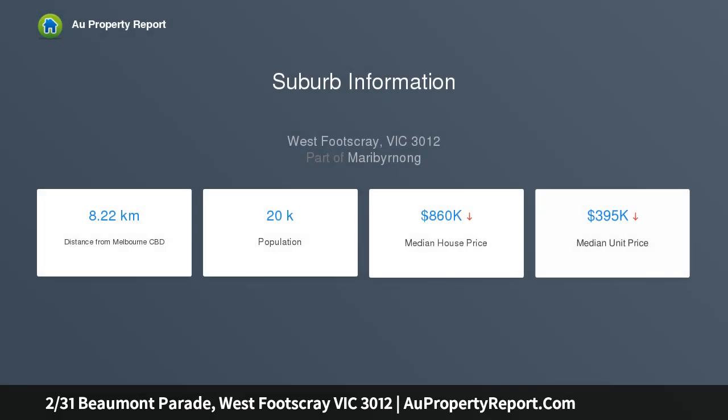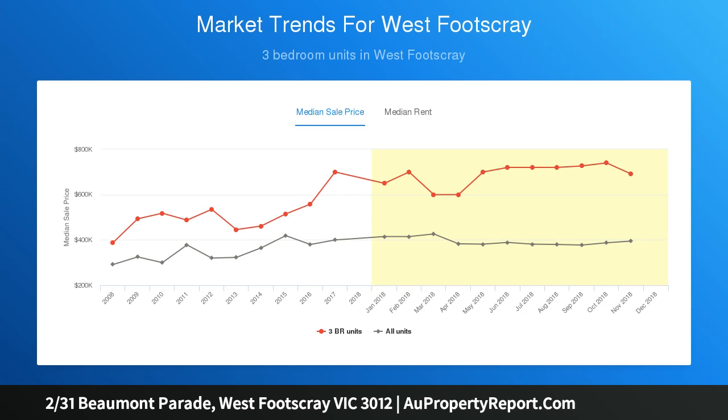With Caesarstone waterfall benches, stainless steel appliances and glass splashbacks, the kitchen and meals area is particularly impressive as it steps up to a generous lounge and dining, and steps out to a private paved courtyard and pretty garden.